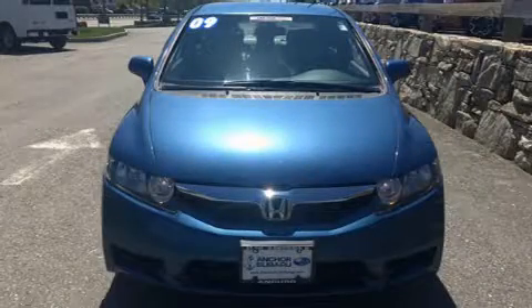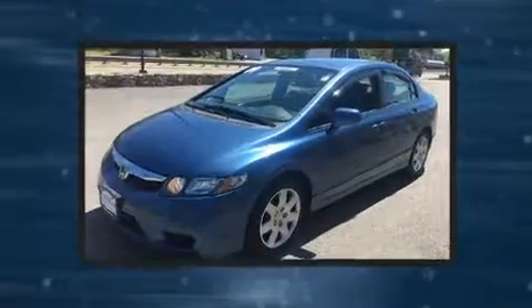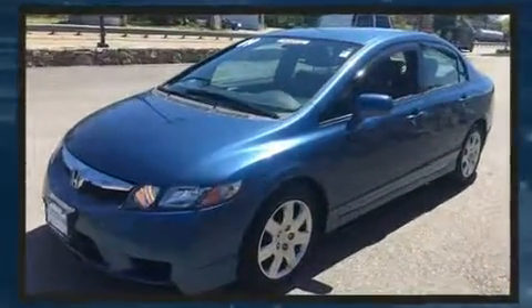Get excited about the 2011 Honda Odyssey. It features a front-wheel drive platform, an automatic transmission, and the 3.5-liter six-cylinder engine.